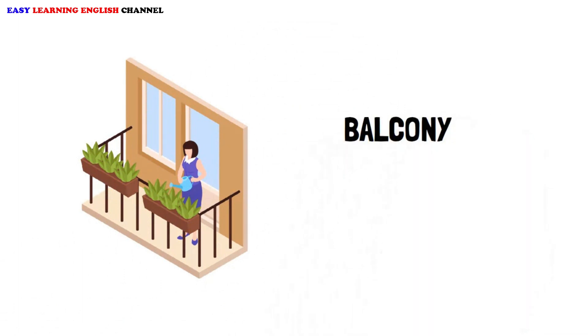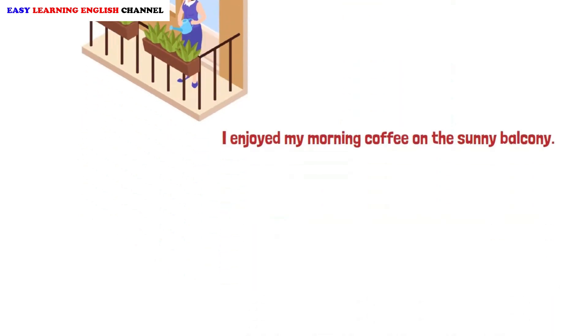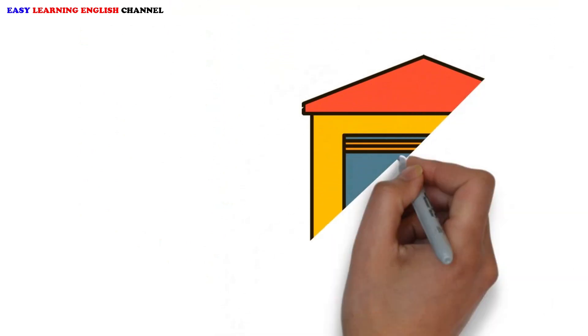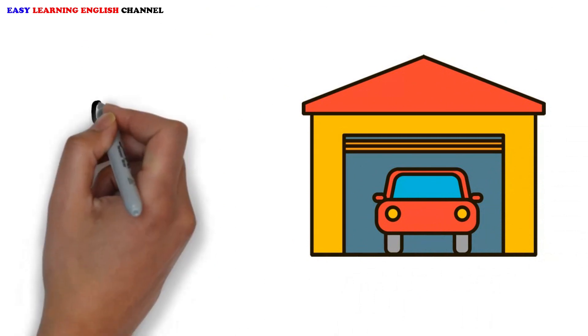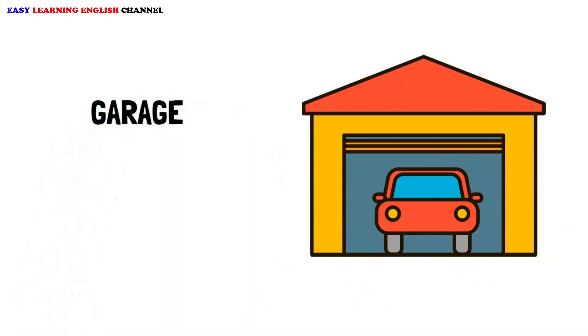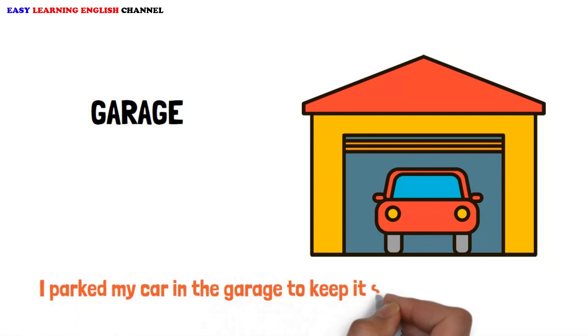Balcony. I enjoyed my morning coffee on the sunny balcony. Garage. I parked my car in the garage to keep it safe from the storm.